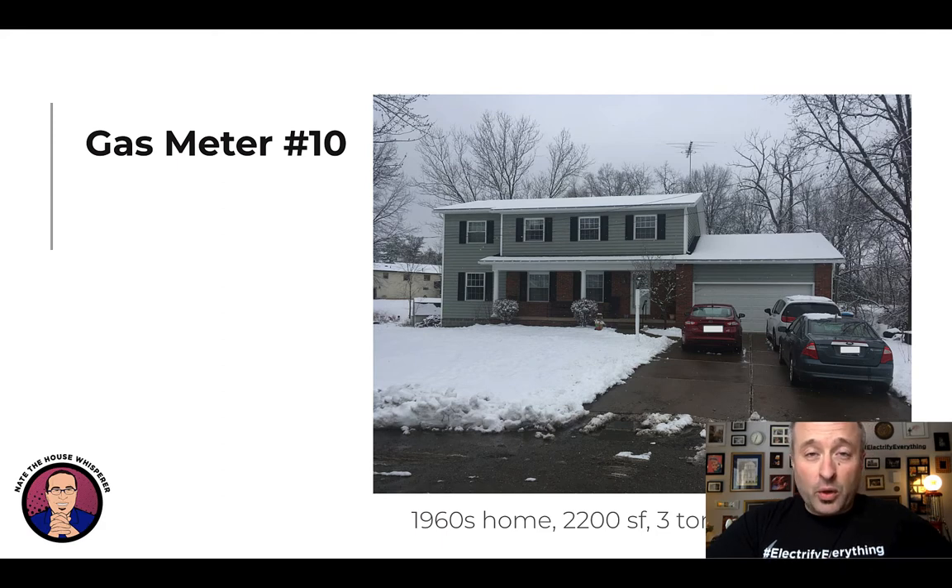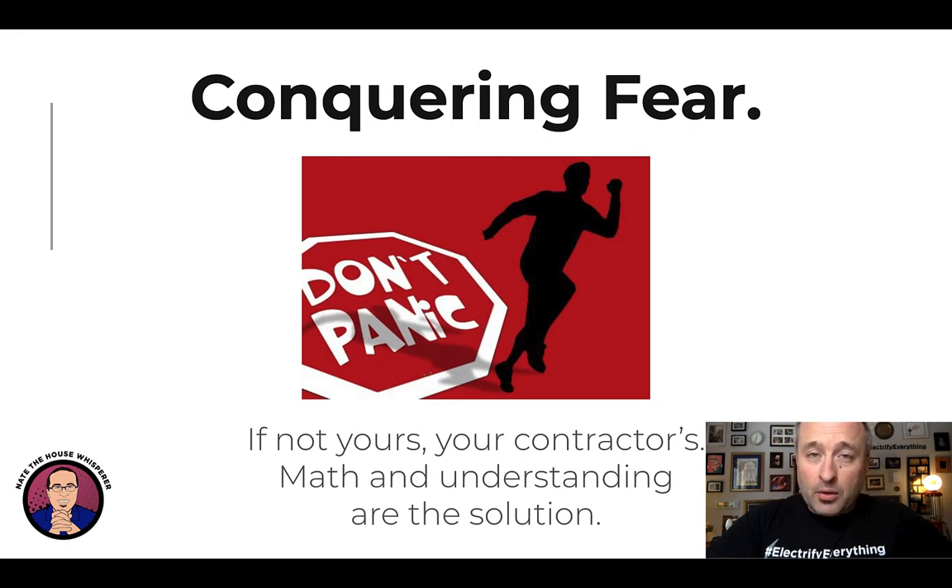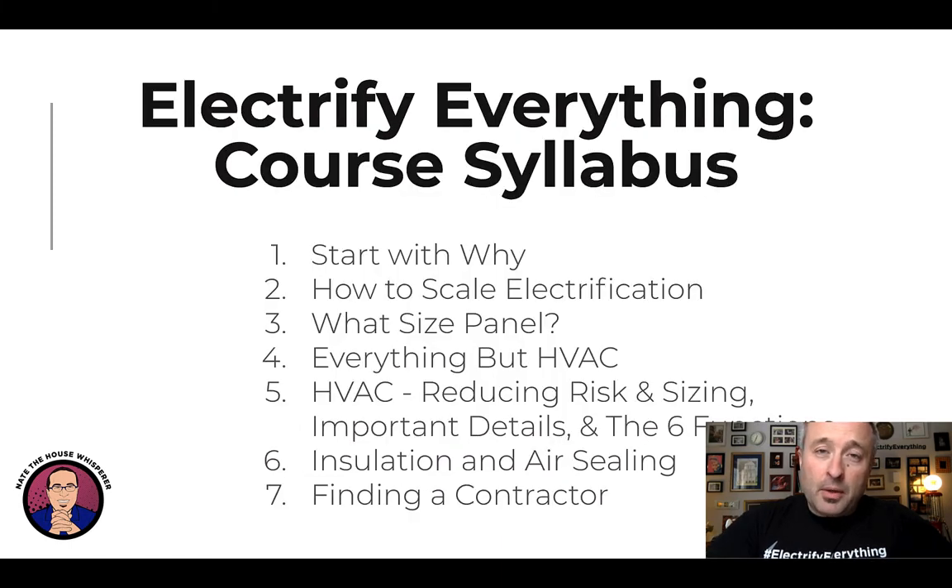We figured out how to do this the hard way, with relatively low utility costs and low housing costs here, so if we can make this work, anybody can. The most important part of electrification is conquering fear — if you're afraid of something, you probably don't know enough about it. The contractors you'll want to work with are also going to be afraid; they don't want to be on the hook for bad things happening. Math and understanding are the solutions.